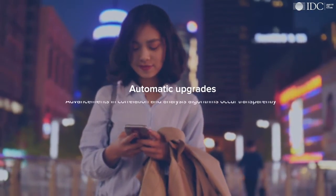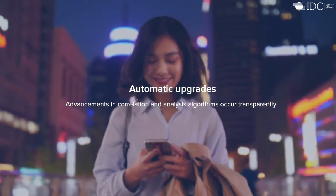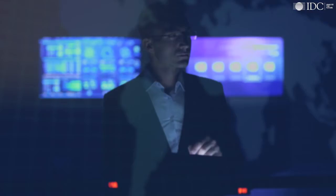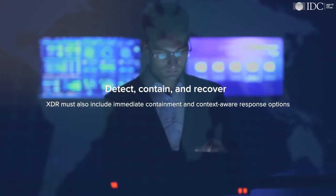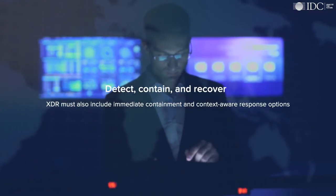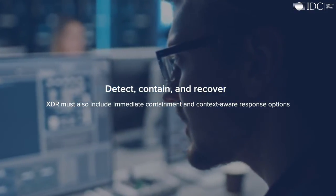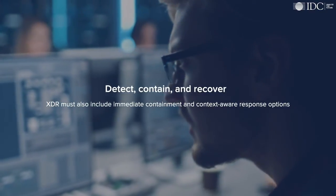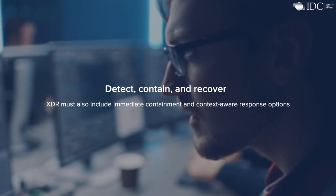Automatic upgrades: advancements in correlation and analysis algorithms occur transparently. Detect, contain, and recover: confirming an incident is not the end. XDR must also include immediate containment and context-aware response options. These options should be enacted with push-button ease and reliability.